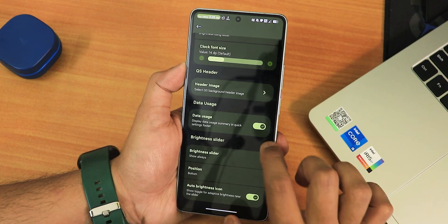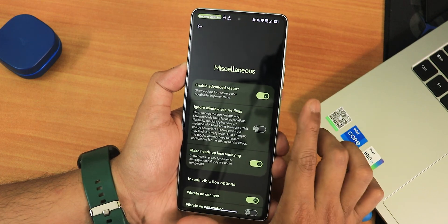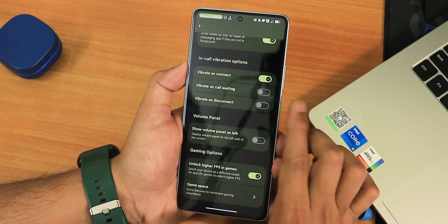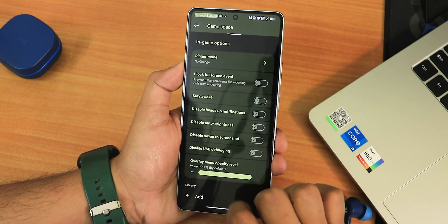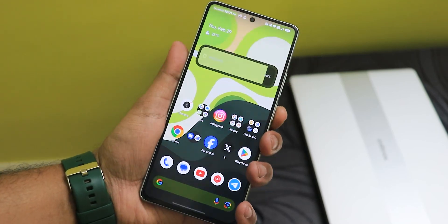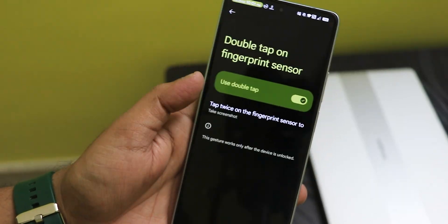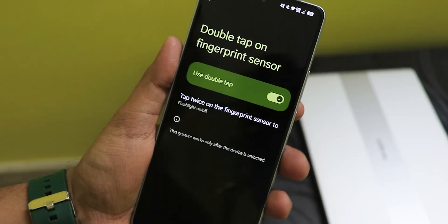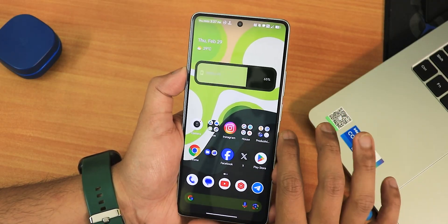Under gestures we have system gestures, and in Miscellaneous settings: advanced reboot, ignore window secure flags, less annoying heads-up, in-call vibration, show volume panel on the left, and unlock higher FPS in games. Game Space lets you add any game for the overlay. One thing I do miss: there's no long-press power button to toggle the torch. You can set double-tap fingerprint sensor to flashlight as a workaround, but I prefer the long-press power button for the torch much more.